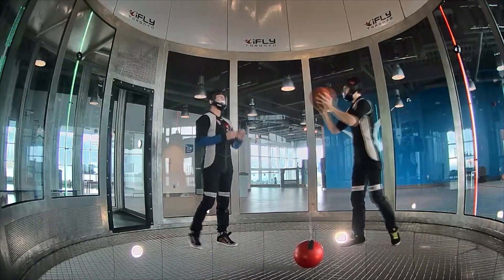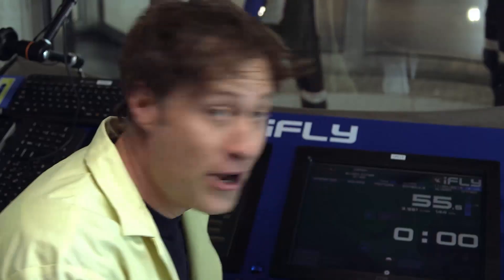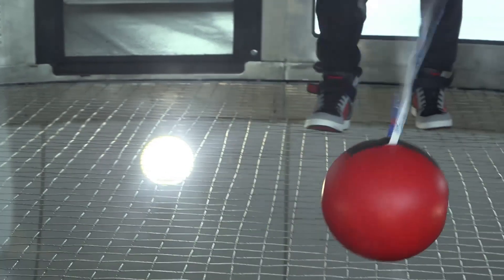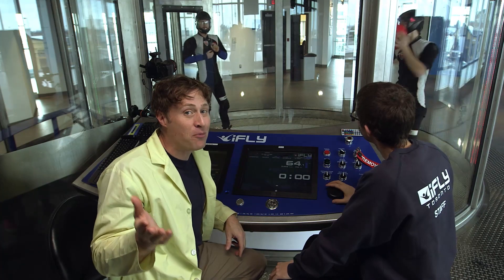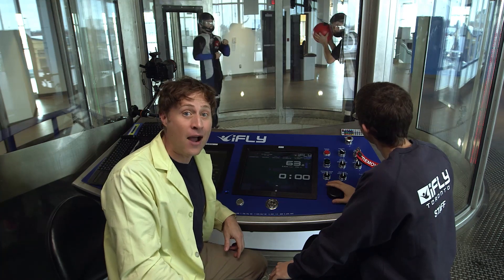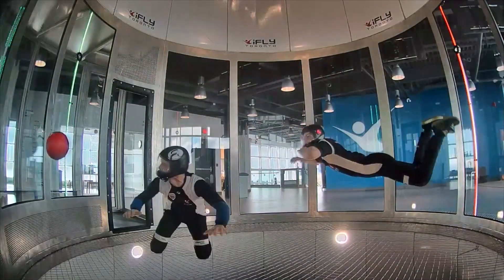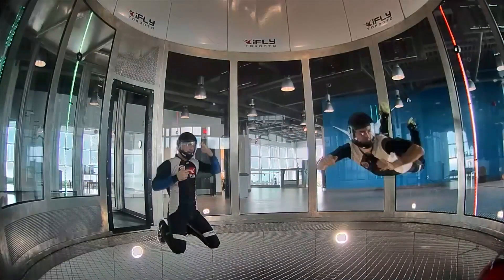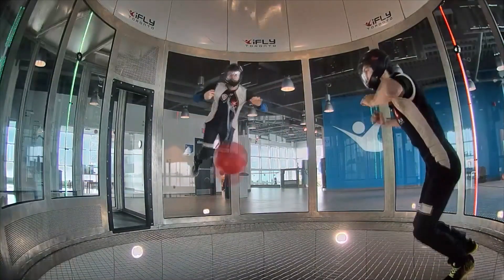All right, let's keep increasing the speed. 106, 124 kilometers an hour. 140, 150. 166 — almost. 172. Wind speed of the heavy red ball — 173 kilometers an hour. Because the red ball is heavier than the basketball, we need a lot more wind speed to counteract the force of gravity before they cancel out and the ball floats.